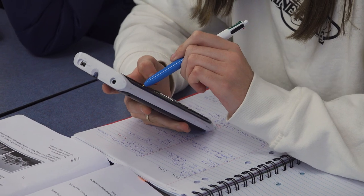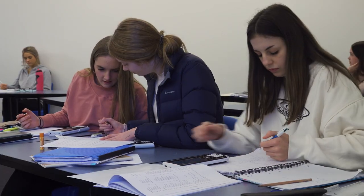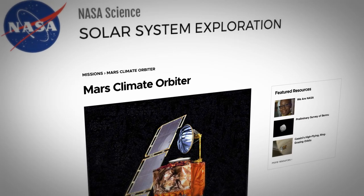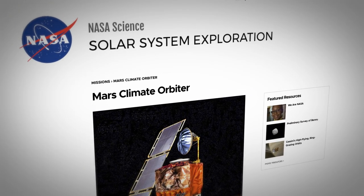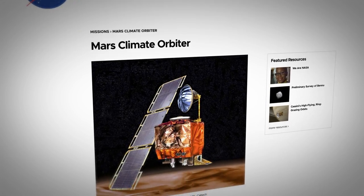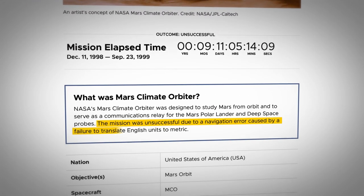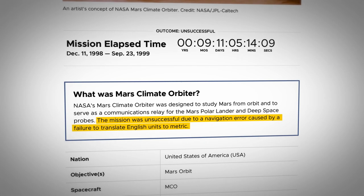Why study maths? Well at a basic level, numeracy is like reading — you're at a huge disadvantage without basic numeracy. At a high level, everything we build or make or use in this world is based on maths. A NASA vehicle was destroyed because in the planning, someone didn't notice that one person was using metric metres while another was using imperial measurements.